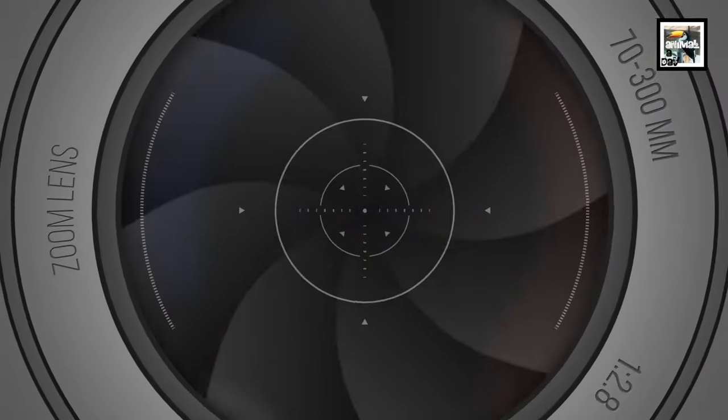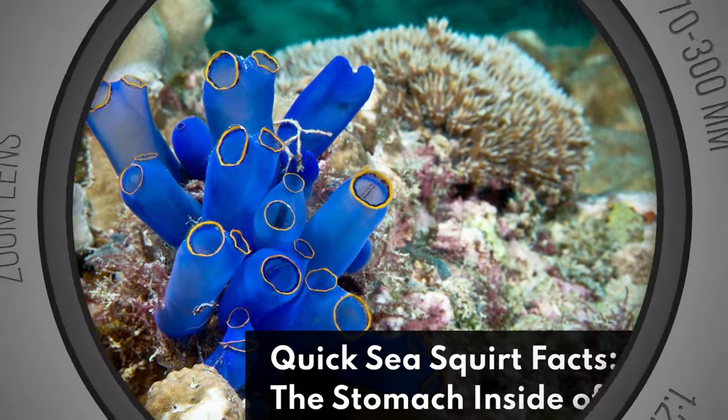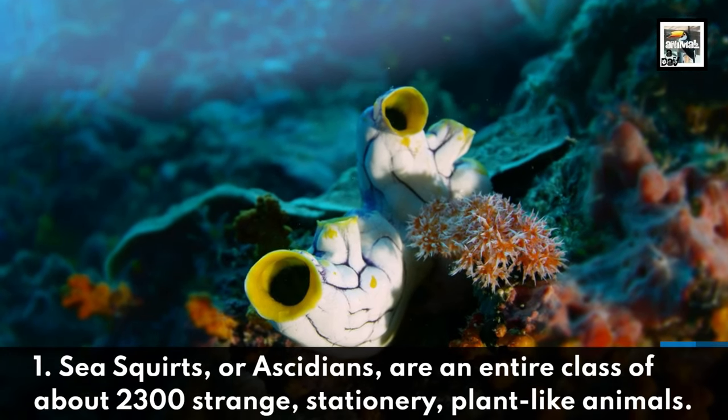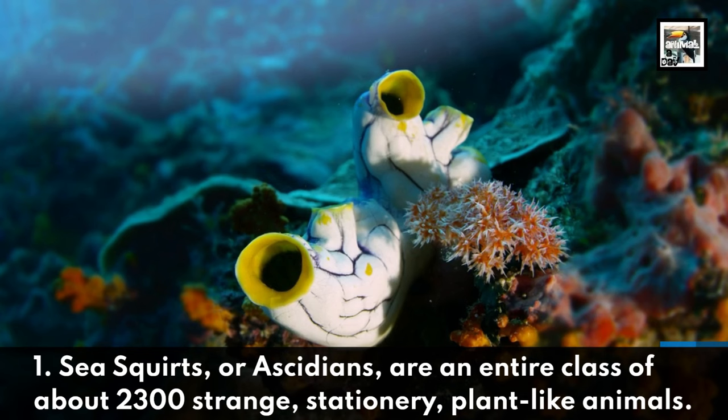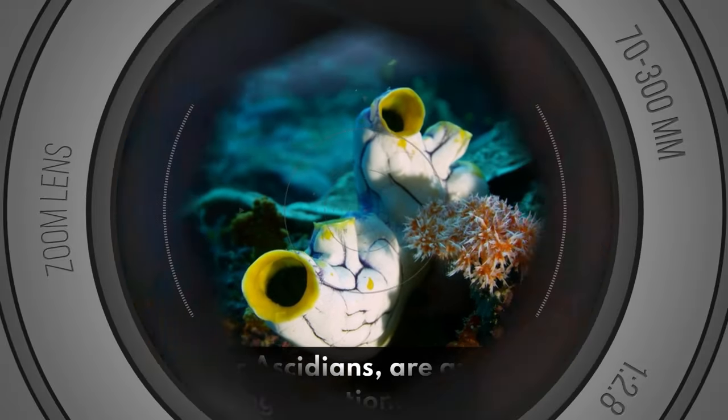Welcome to Animal a Day — quick sea squirt facts. Fact one: sea squirts, or ascidians, are an entire class of about 2,300 strange, stationary, plant-like animals.